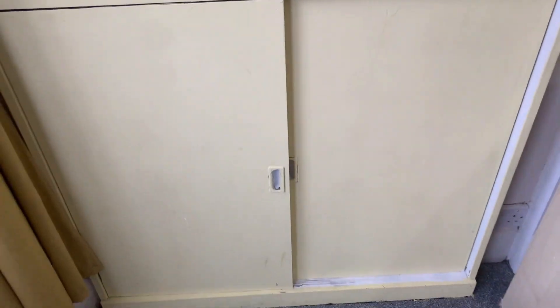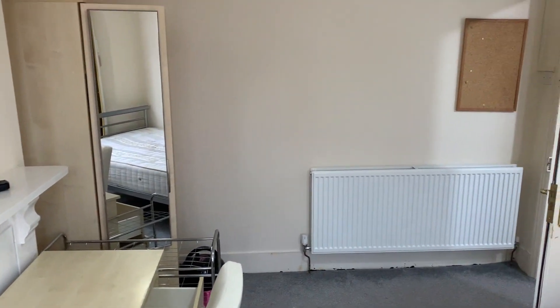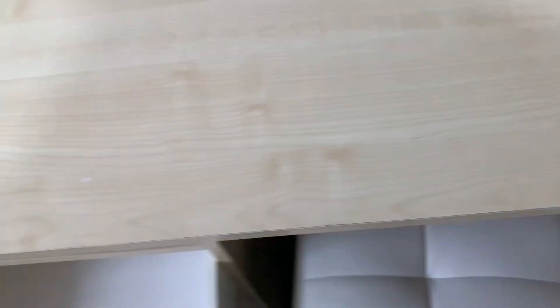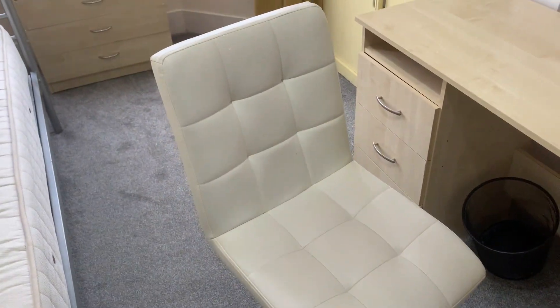There's storage space just underneath with a sliding door. You have a couple of shelves above, both in good condition, and the walls are also in a really good condition. As you can see, you've got a mirror just above your desk here with no damage, slight marking to your desk in places. Your study chair is in a really good condition with no marks.